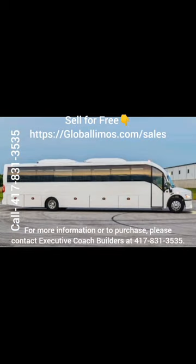For more information or to purchase, please contact Executive Coach Builders at 417-831-3535.